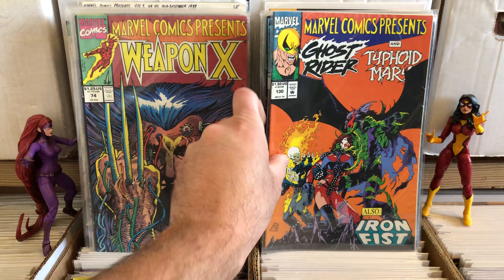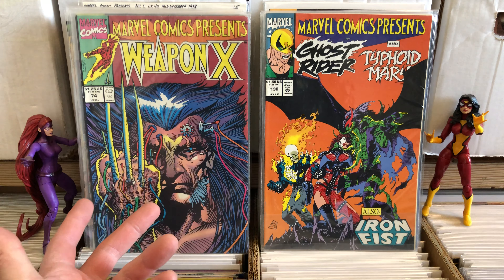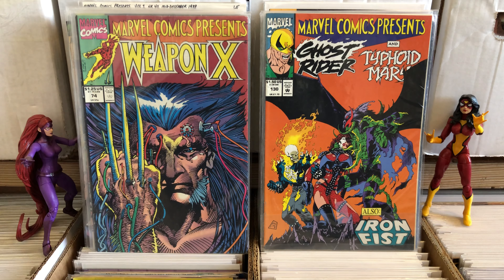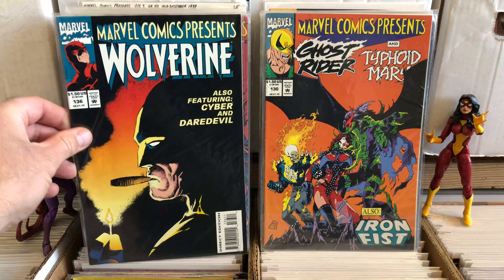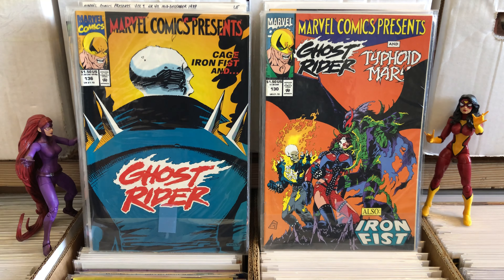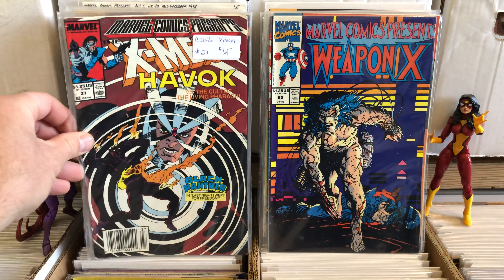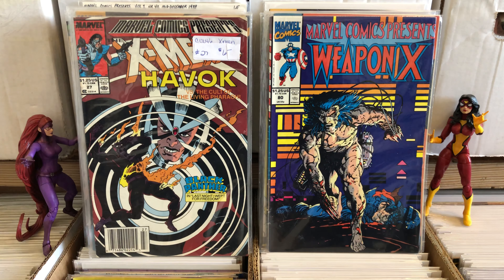I don't want to rag on the guy, I'm just not a huge fan. To me, this looks like beef jerky Wolverine — he looks dehydrated. Every time I see Barry Windsor Smith's art, that's what I think of. It just looks like you took this superhero and dried him out. I don't know, it's just my thoughts. I know he's a popular artist.